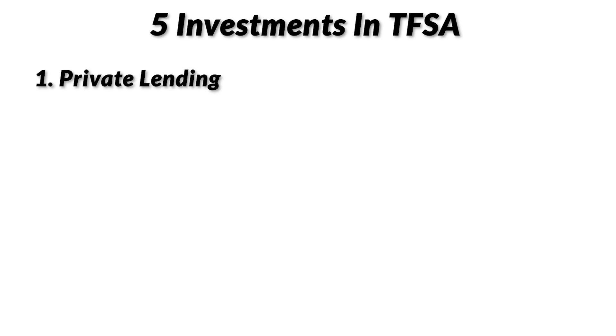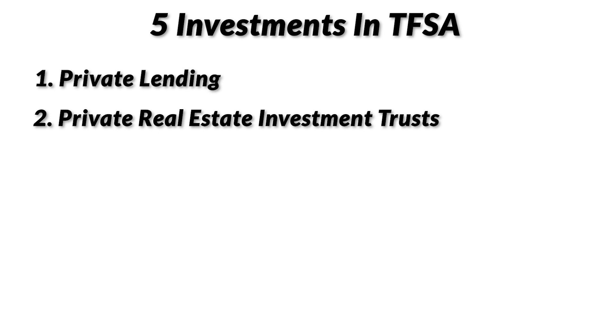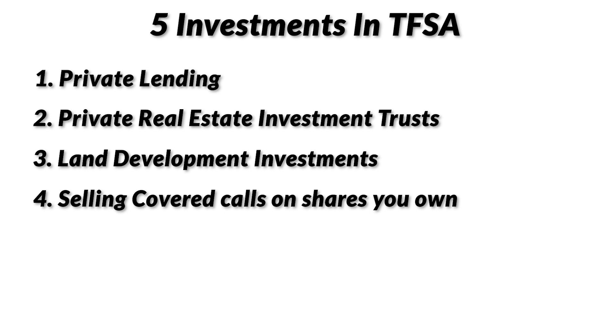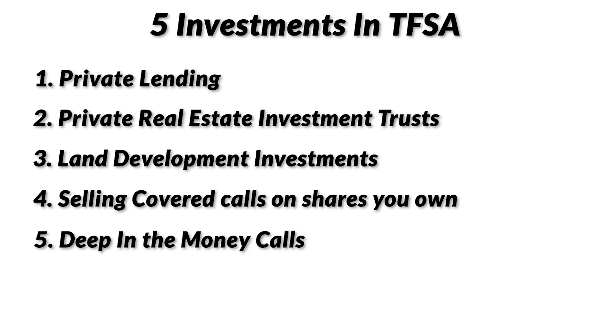Number one: private lending. Number two: private real estate investment trust. Number three: land development investments. Number four: selling covered calls on shares that you already own. Number five: buying deep in the money calls in replacement of actual shares.